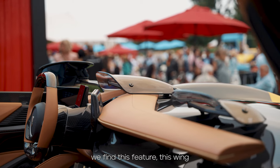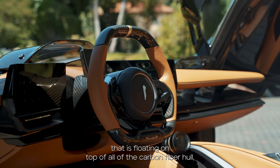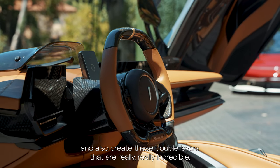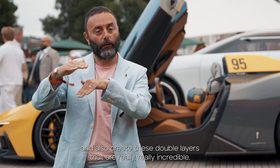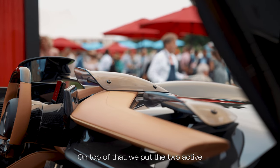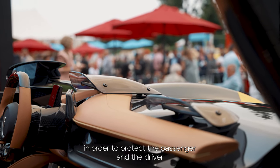On top of the dashboard we find this feature — this wing that is floating on top of the carbon fibre hull — also creating this double layer that is really, really incredible.